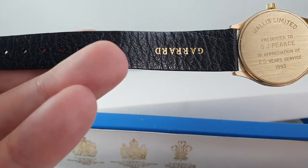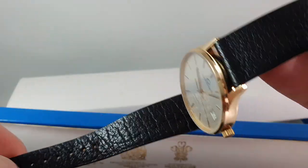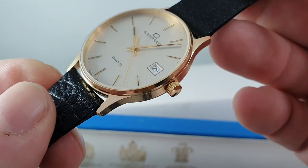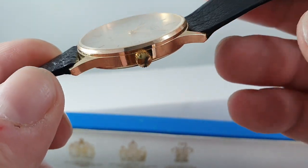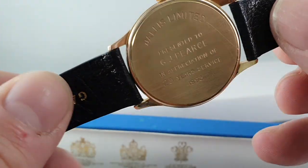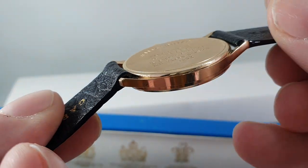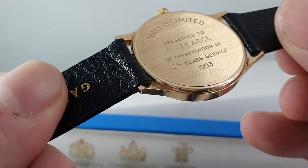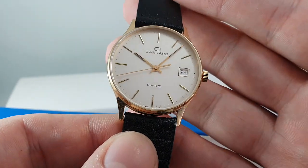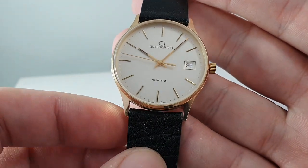The strap is original and looks barely worn. There might just be one extra hole if Mr. Pierce had small wrists, but that fits in with the rest of the watch. The condition is basically as new — there are no condition issues to report. There are a few minor scratches on the case back where the battery has been replaced. This is an ETA quartz watch, nine karat gold, hallmarked for 1993, as well as the paperwork, so everything ties in.